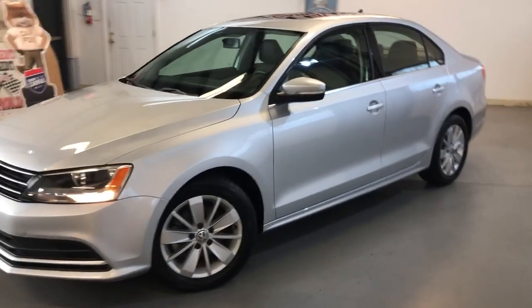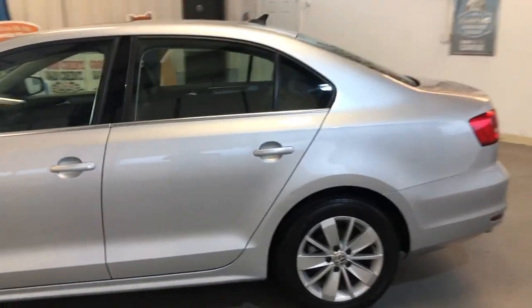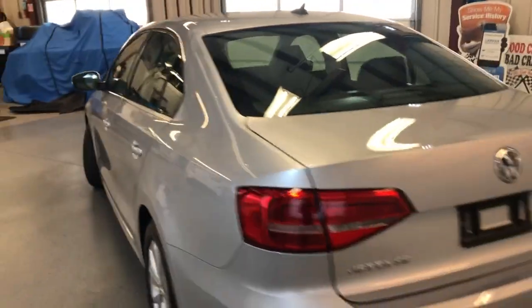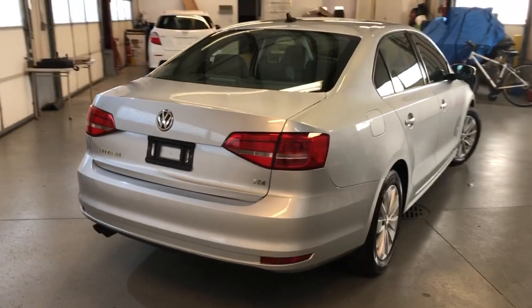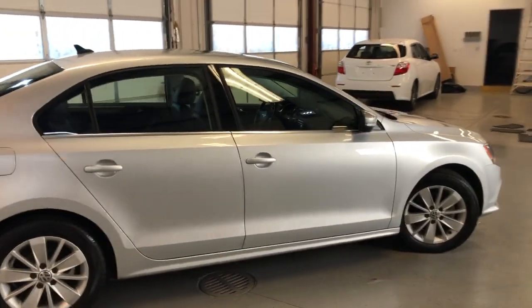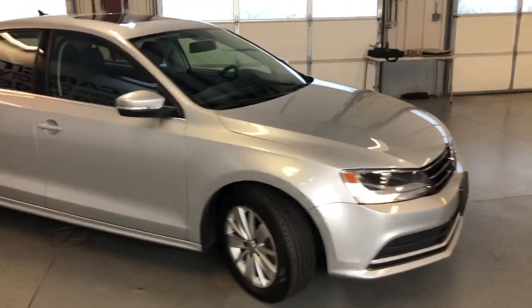2015 Volkswagen Jetta SE TDI, 4-door sedan with 82,000 miles on it. Beautiful looking car, full-size sedan, 4-door, perfect on gas — this is the turbo diesel one, which will save you money. One owner, 82,000 miles.